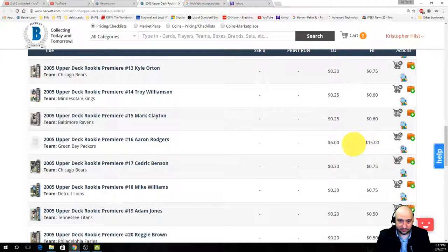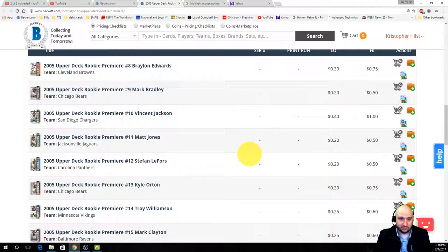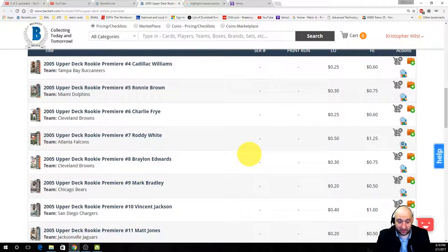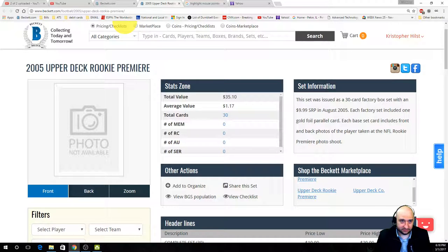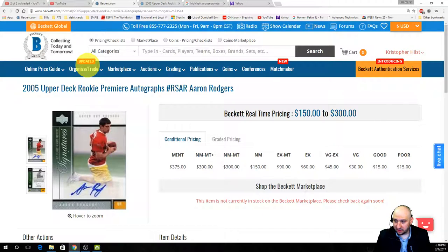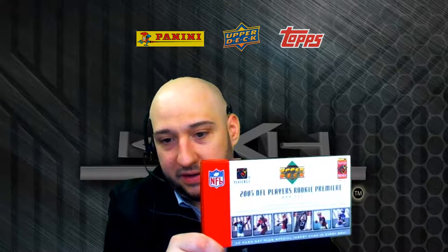I was looking for one card in particular, got it because I knew it was going to be in there, and was just hoping for something extra. Some people might take Vincent Jackson, Roddy White at $1.25 — they're not huge-price cards, but for $15 you can't complain at all. There's the card I was hoping to get but couldn't — that's alright, you win some you lose some. KXH Sports Cards — that was the 2005 NFL Players Rookie Premier break, full box of 30 cards. We did get a gold version of Roscoe Parish and we got the Aaron Rodgers, so we're happy.